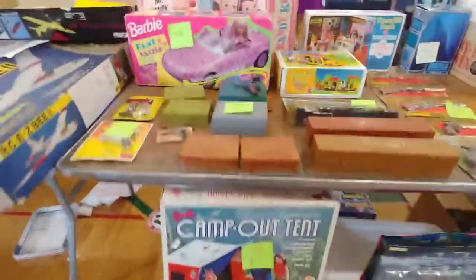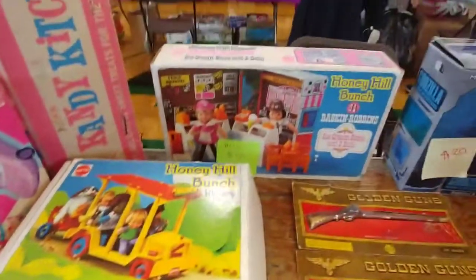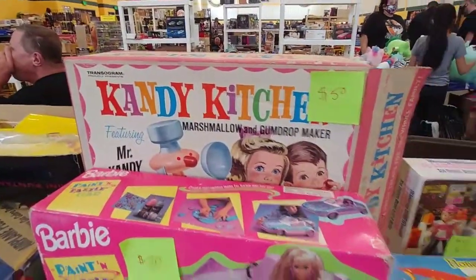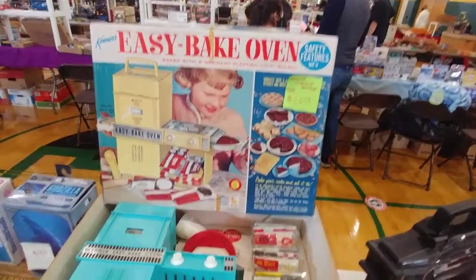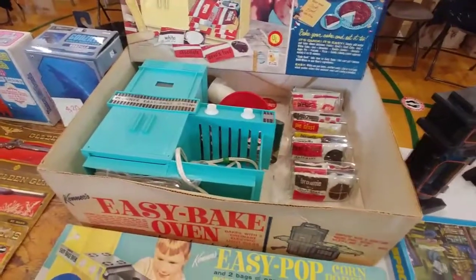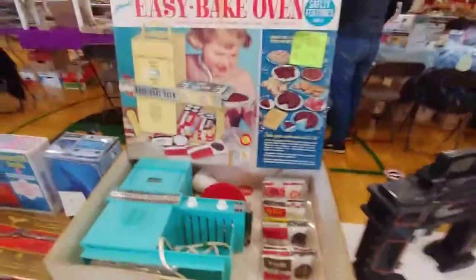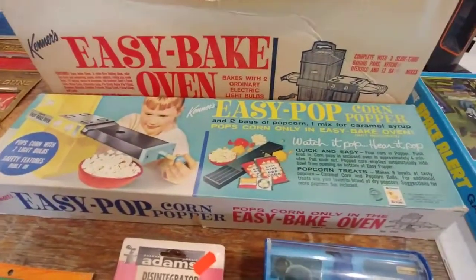I'm so happy this stuff's coming back. Look at this — Barbie camp out. The Honey Bunch kits. Remember them? Look at the Honey Bunch, Baskin Robbins, the candy kitchen. And then look at the old Easy Bake Oven — the one you put the light bulb in. It has all the mixes. Untouched box — that's something right there. And there's an Easy Bake popcorn maker. Makes popcorn with a light bulb.